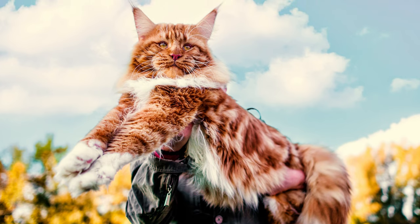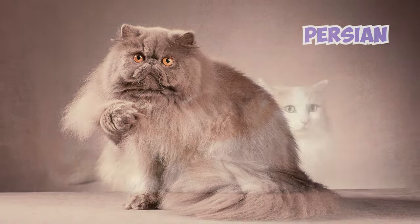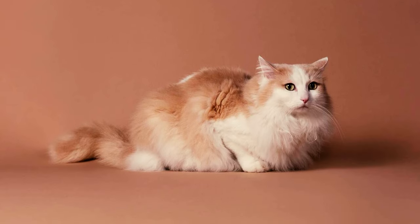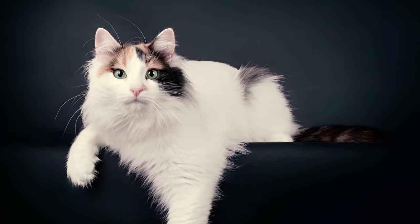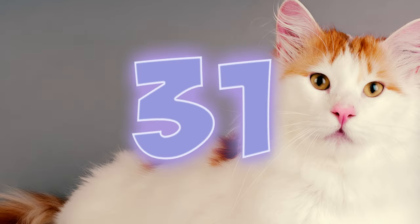Unlike some breeds with dense undercoats, like the Maine Coon, the Siberian Forest Cat, and the Persian, the Turkish Van's fur does not tangle easily. This is because they have a soft insulating undercoat with a longer topcoat, which allows air to circulate through their fur, making matting less likely. Overall, their coats are low-maintenance in terms of matting.